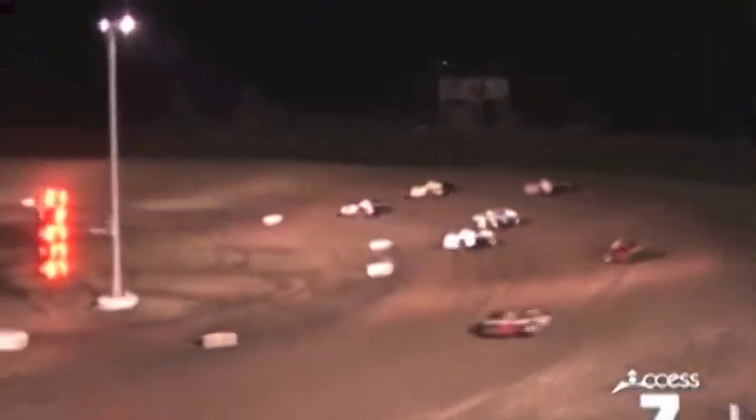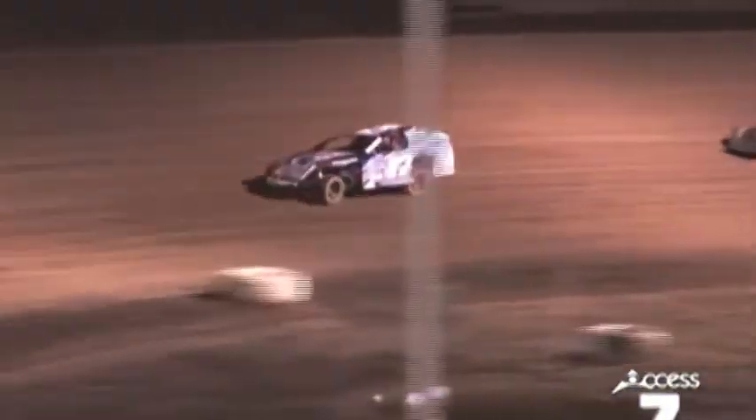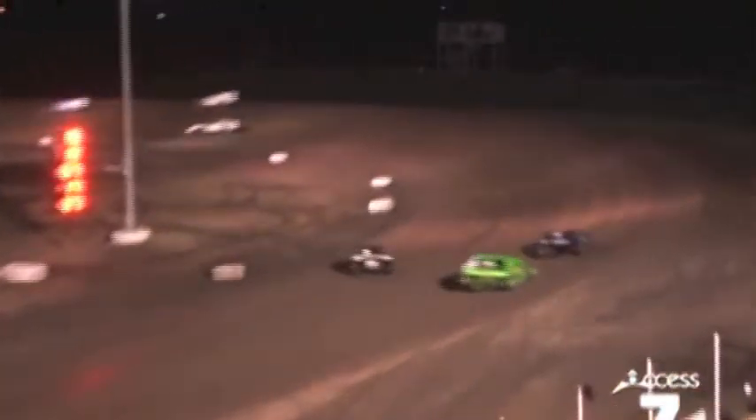Riley Emel is leading the pack right now in the number 12 car. Riley Emel leads the field in the 12, Jim Harris running second now in the 17, Jordan Boyce working his way up in the 67.